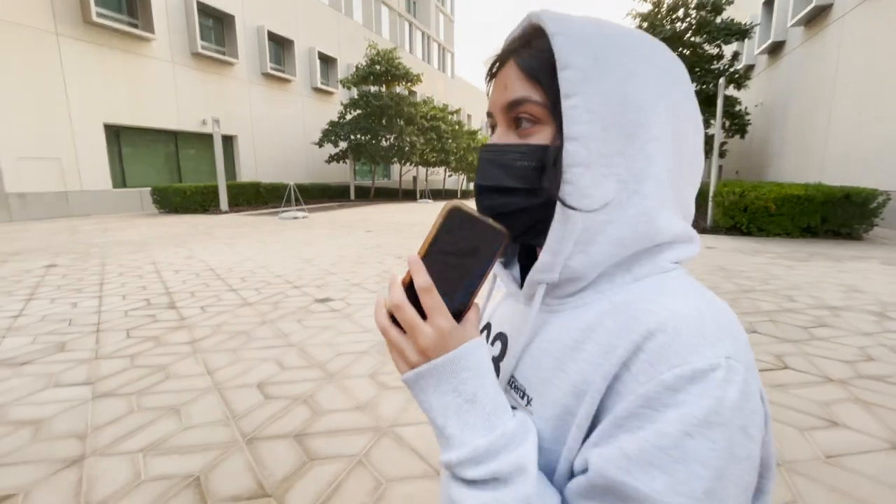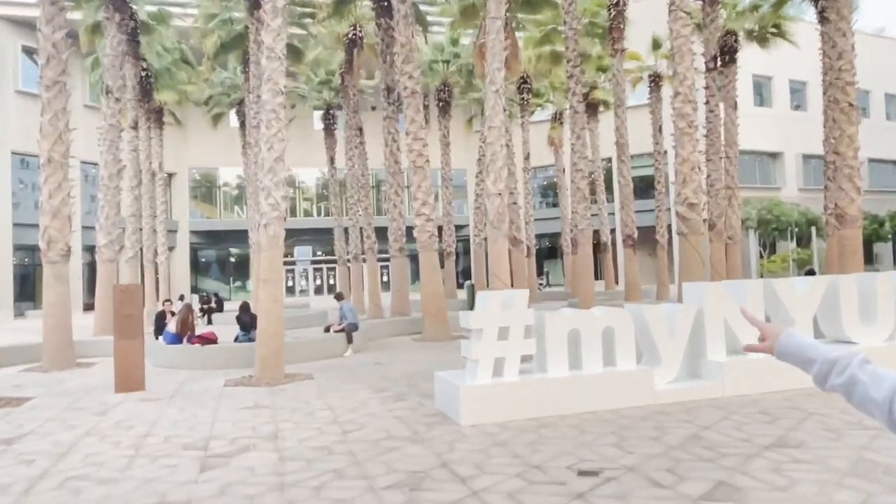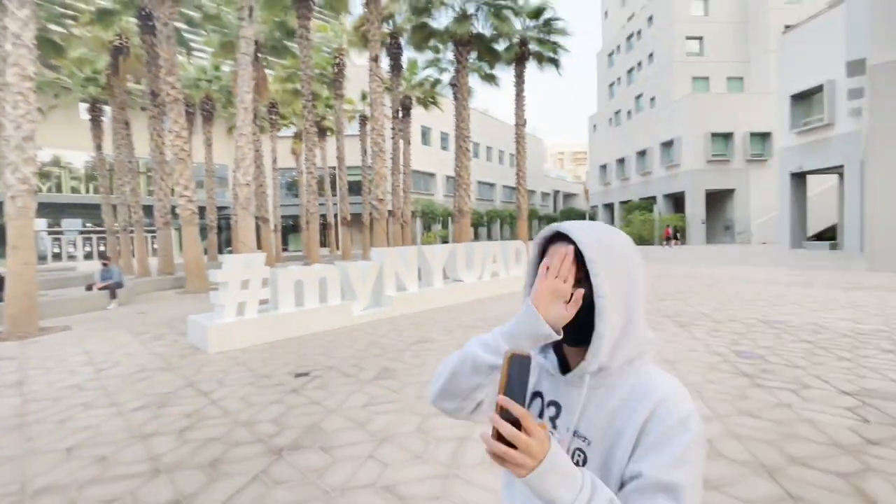This place has a name now: Johnny Sexton Square. It's a very nice place to hang out. And you see that over there — that is the campus center, that is where everything is.